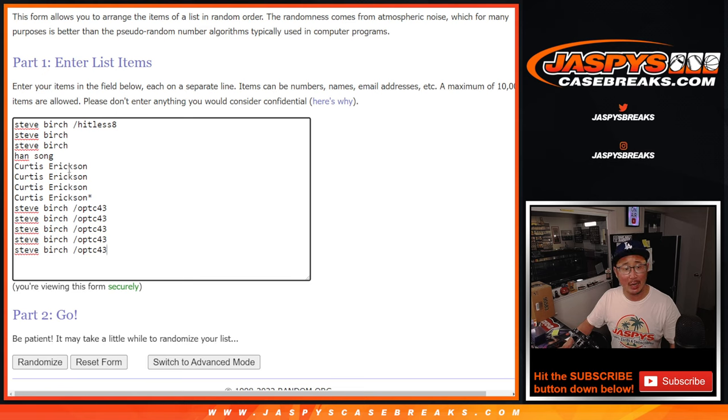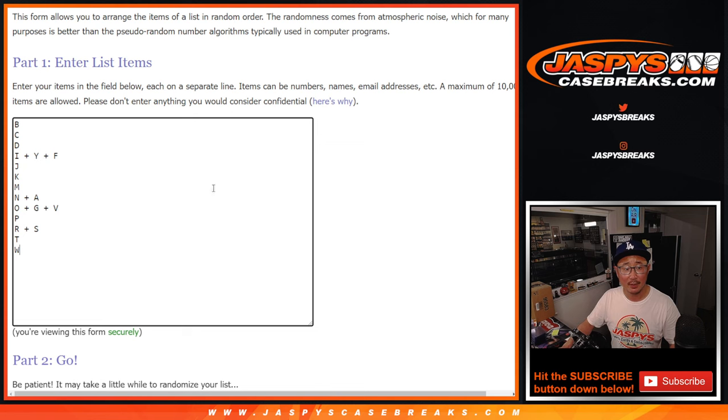Steve Birch, Han, and Curtis. Steve Birch went big on the filler and won all five of the spots as well, so congrats to him. Good luck. There are the letters here.